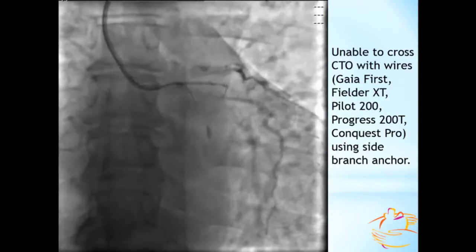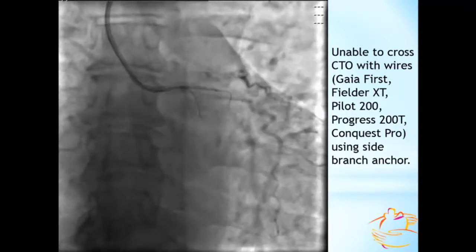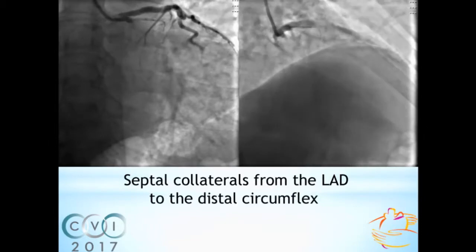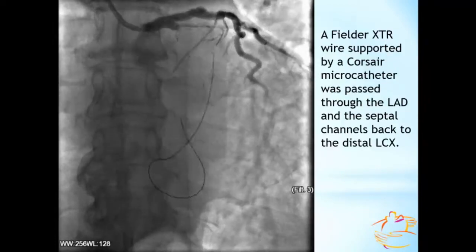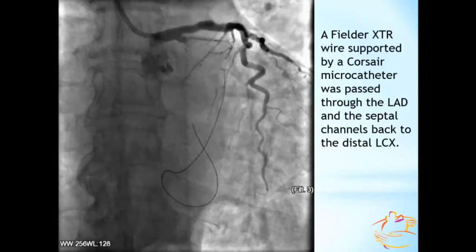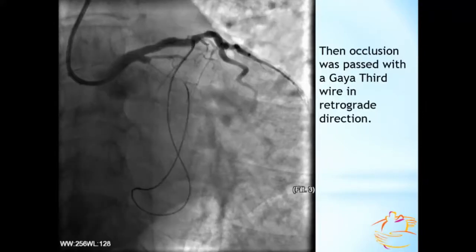However, all further antegrade attempts with different wires failed. Here you can see that our wires are clearly far from the artery. So switch to the retrograde approach was implemented, and a Fielder XTR wire supported by Corsair microcatheter was passed through the LAD back to the distal circumflex. Then the occlusion was passed with RG3 wire in retrograde direction; the wire entered the catheter itself, followed by the Corsair, and the RG3 wire was externalized.